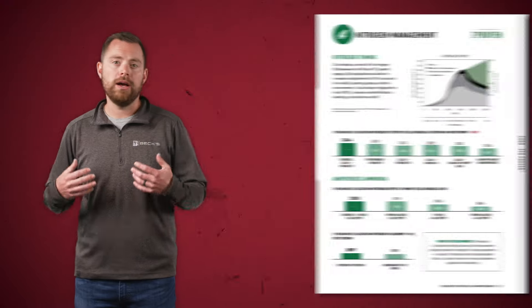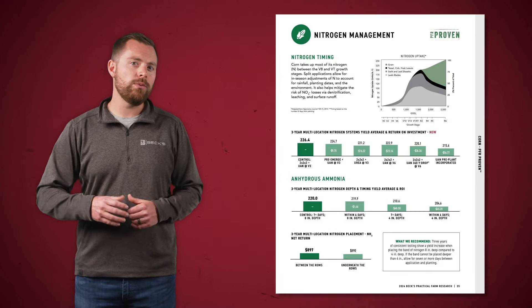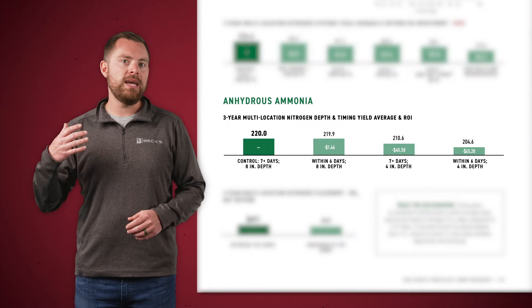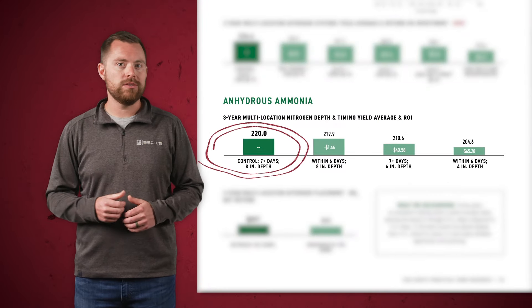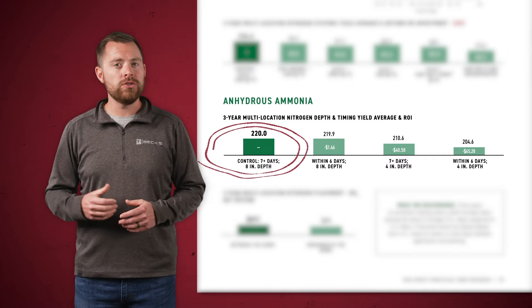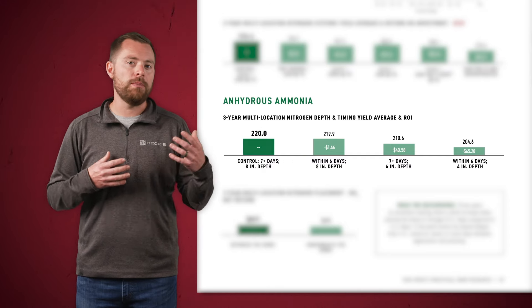Everything we've been talking about so far has been related to fall anhydrous, but we've also got some research when it comes to spring applied anhydrous. The biggest thing we've learned with spring applied anhydrous after three years of testing is that you need to try and maintain a depth of eight inches, compared to say four inches, to see a yield increase. This is especially true if you're planting corn within a week of that anhydrous application. The moral of the story: the further you can get that seed away from your applied anhydrous depth, typically the higher yield response you're going to see. If we get that seed too close to the anhydrous, then we're actually dinging our yield.